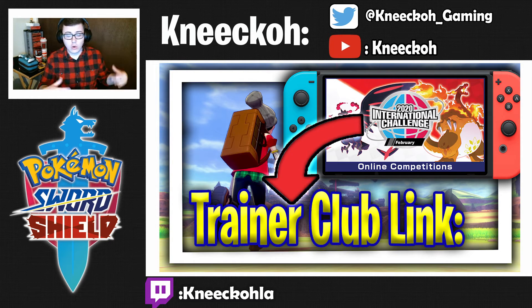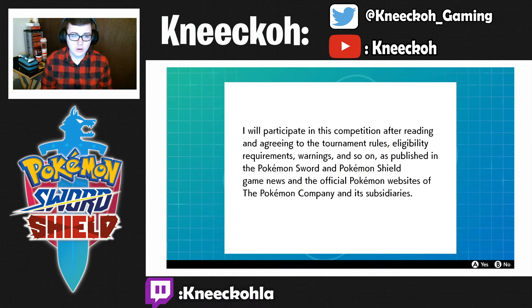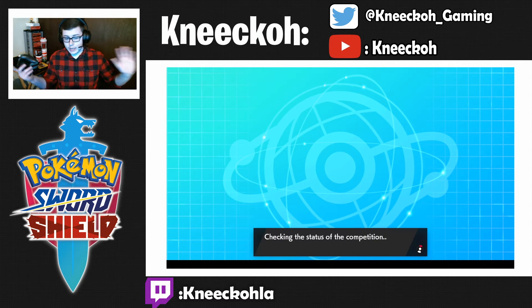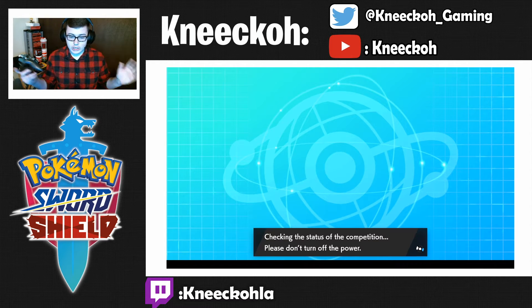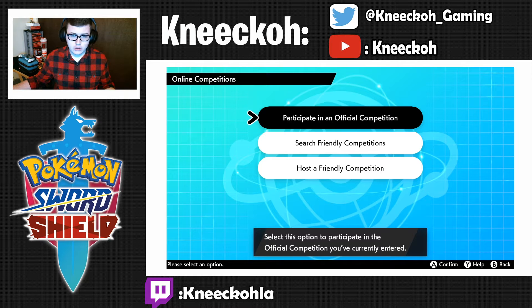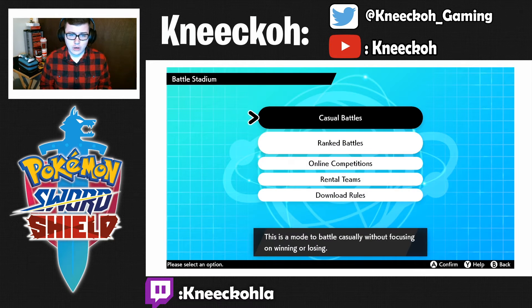So if you need to know how to link to a Pokemon Trainer Club account, I'll either put a card in the corner of the screen or link it at the end of the video. You've got to read all the rules, then hit Enter. You check the status of the competition, and after you register you're all good to go.